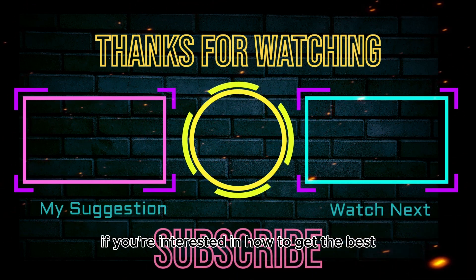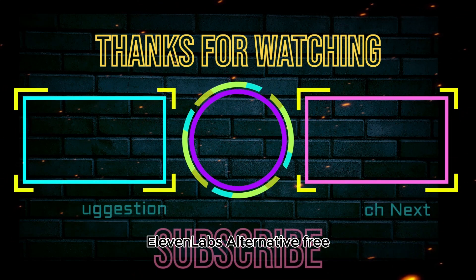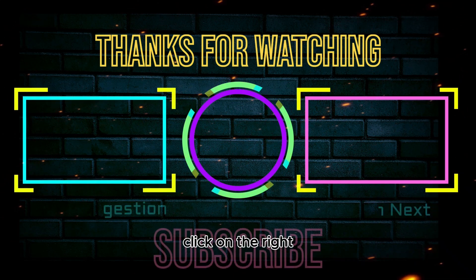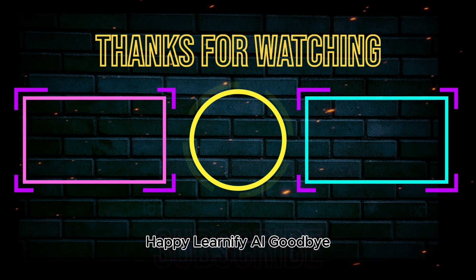If you're interested in how to get the best free text-to-speech AI — an ElevenLabs alternative for free — click on the right. Thank you for being part of this journey. Happy Learnify AI, goodbye!